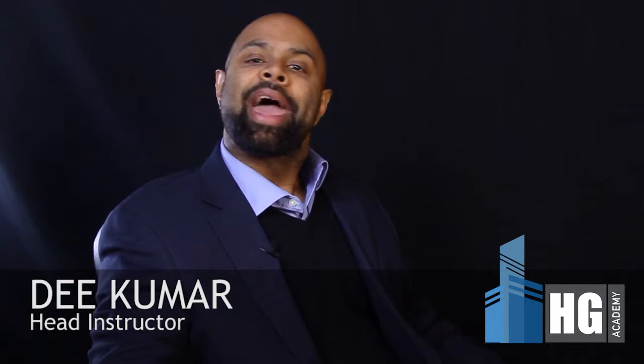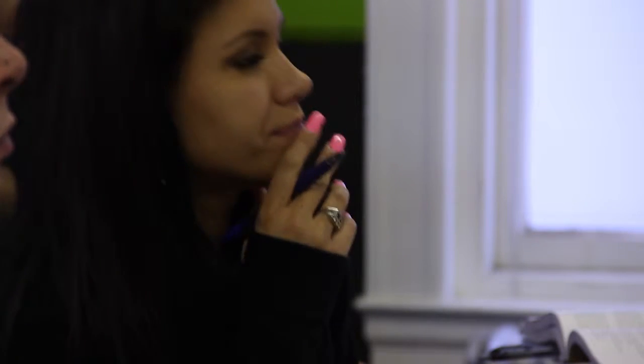Hey guys, I'm Dee, head instructor with Host Group Real Estate Academy. We're a state-approved Massachusetts real estate training school with recent recipients of the Bankers and Tradesmen Award in 2015 for Best Commercial and Best Residential Real Estate School.